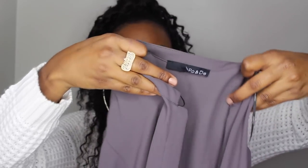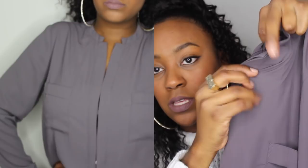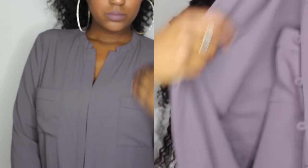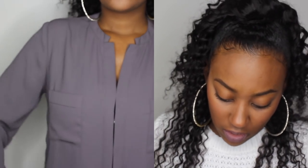Next is this Rowand button-up. It reminds me of the Apartment 9 button-up except it's solid gray. It has some hidden buttons down the center, two breast pockets, and it's long sleeve. Super cute — it looks like it costs a whole lot but it was like a dollar, so I wasn't leaving it there.